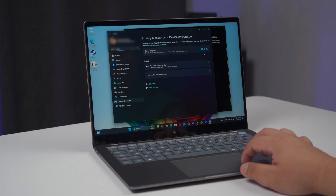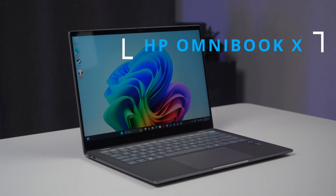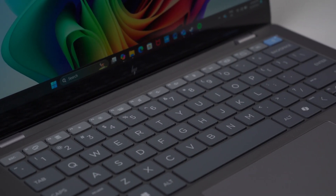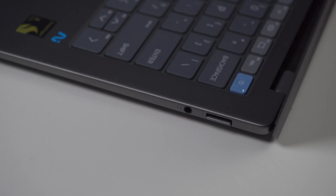And that's a wrap! The HP Omnibook X, a Copilot PC, is the next-gen laptop you've been waiting for, with a powerful Snapdragon X Elite processor and features that can help you solve all your work challenges. See you on the next one!